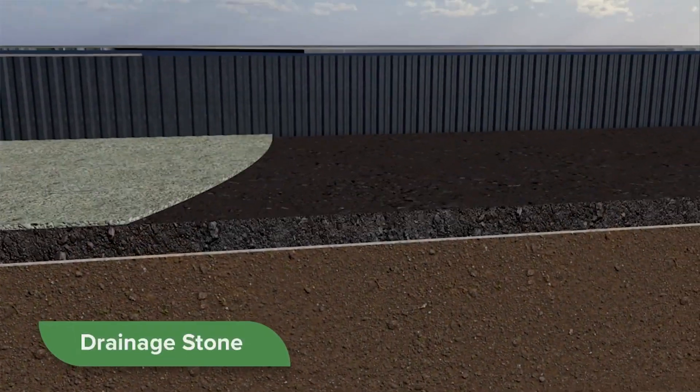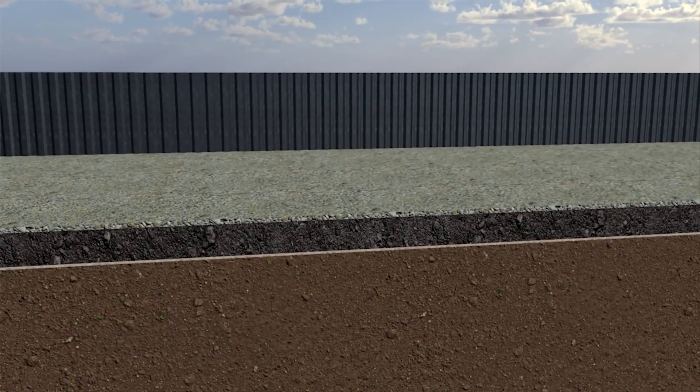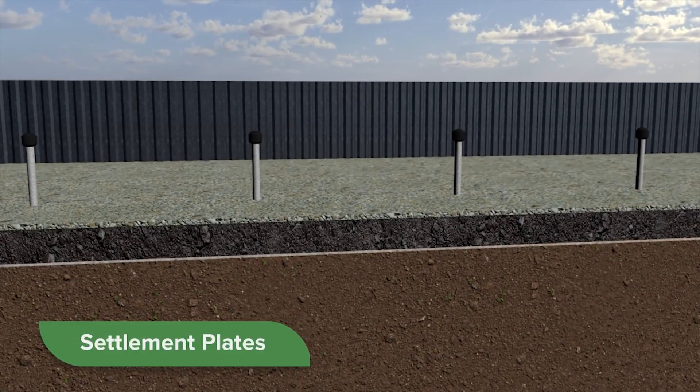Next, we add drainage stone over the secondary material to help remove water from the sediment. To monitor sediment compression during construction, we install sediment plates throughout the ECF.